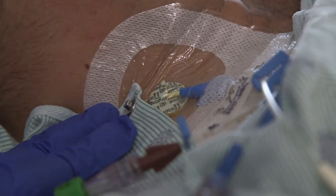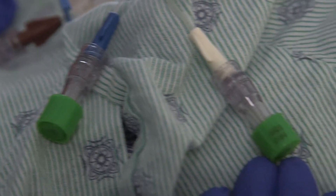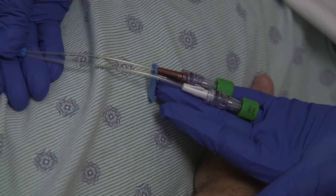An ICU patient often has many types of lines or tubing which are used for treatment of medical problems. The staff will be happy to explain what they are used for. If you notice the patient has intentionally or accidentally pulled or removed any of their lines, immediately notify the nurse.